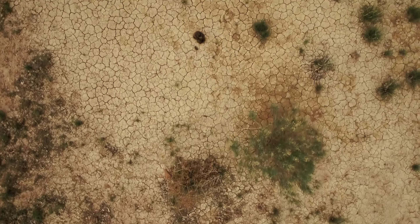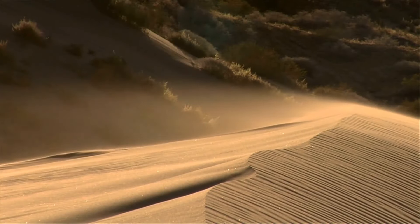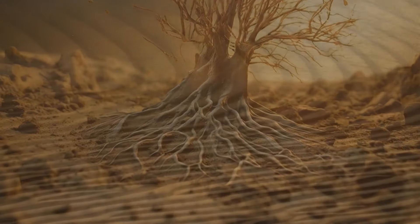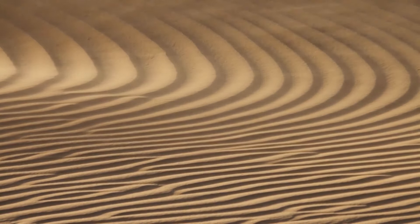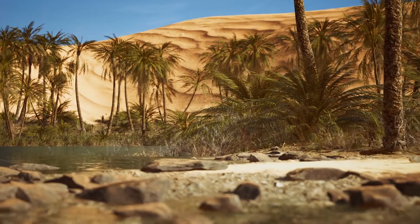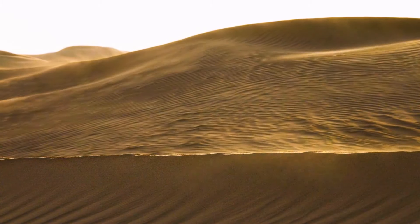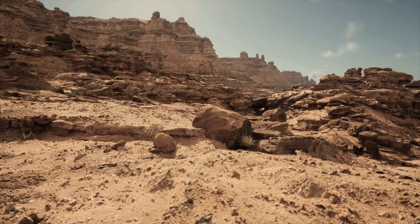But then the climate started to shift. The region became parched, and the vegetation started disappearing. The wind did the rest — it took away the fine sediment after there were no plant roots to hold the ground together. Give it a couple of thousands of years, and you get the familiar image of the Sahara: sand and rocks stretching as far as the eye can see. But when it comes to volume, only a quarter of the Sahara is actually sand. The desert has many other features, such as gravel plains, salt flats, and plateaus.